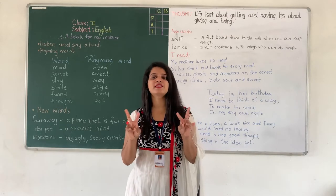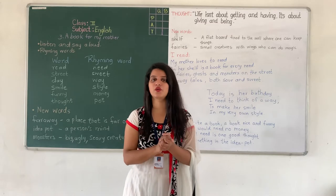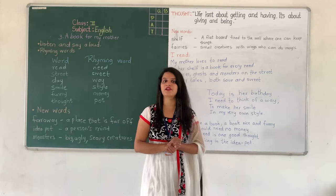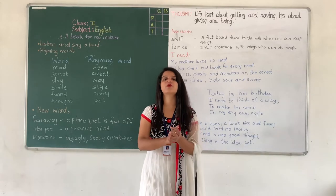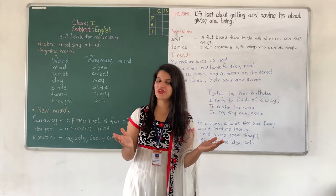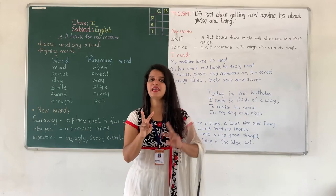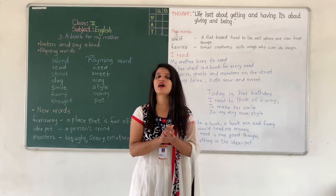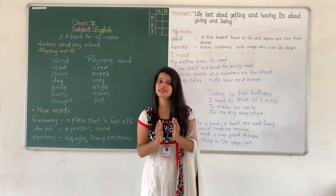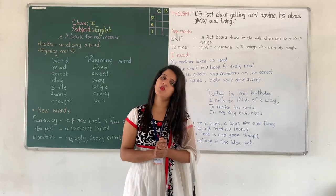Rhyming words are the words that have the same end sound. Spelling may be different, but the ending sound is the same. For example, bat and cat. B-A-T, C-A-T. The ending sound A-T is the same, and the sound is also the same. So these words are rhyming words.